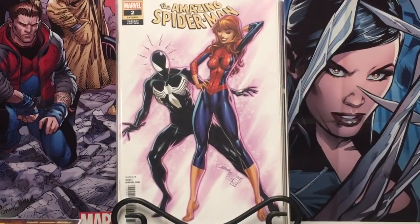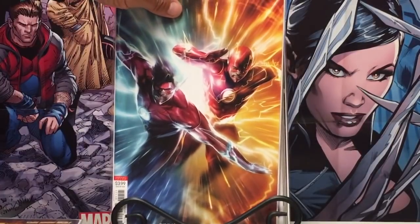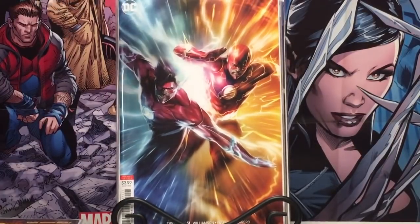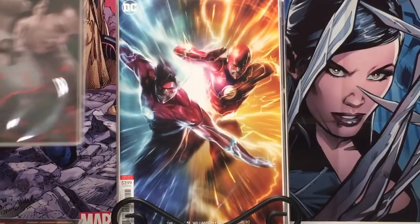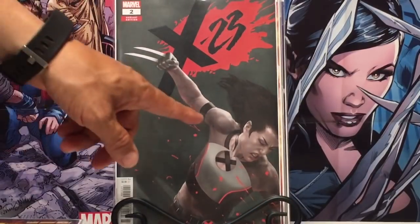J. Scott Campbell for Amazing Spider-Man number two — I think it's a 1-in-25. Another Matina Flash. This has been a really good story arc. And then the Razzah cover variant number 4, which I really like a lot.